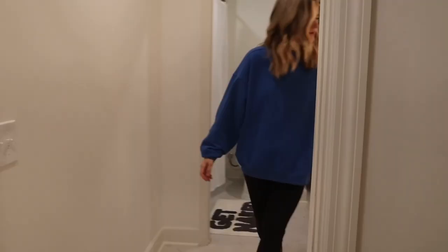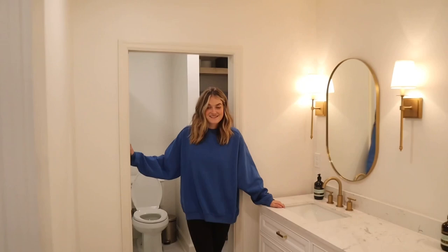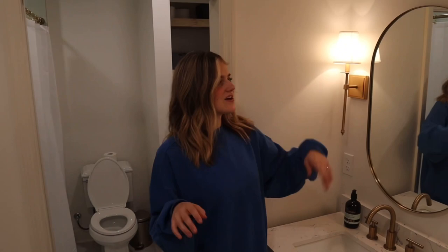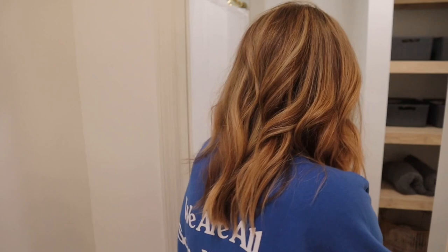If you come in here, we have a little pocket door leading to the two-degree bathroom. We have a gorgeous double vanity with tons of storage, which we did not have in our old place. I love these sconces — they're so pretty. I just love everything in here. And then we have a toilet that has not been flushed — sorry about that.